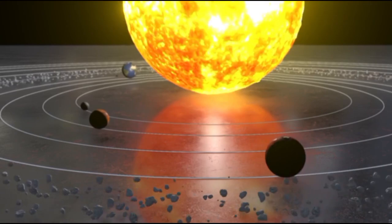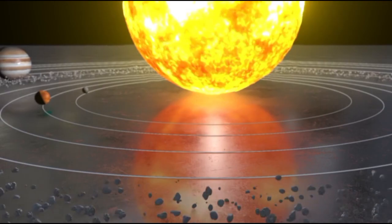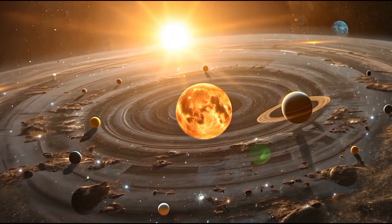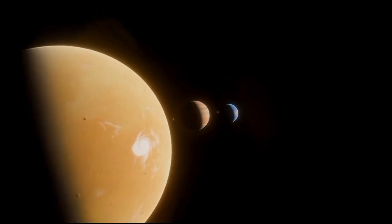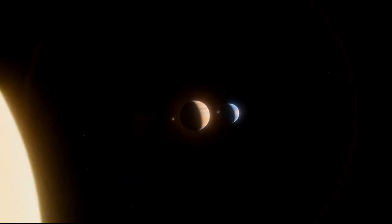As we venture outside of our solar system, we encounter an entirely new universe of exoplanets — planets that orbit stars other than the Sun. With 200 billion stars in the universe, opportunities for exoplanets are endless. Some exoplanets even wander freely, untethered to any star, like wandering travelers in space.